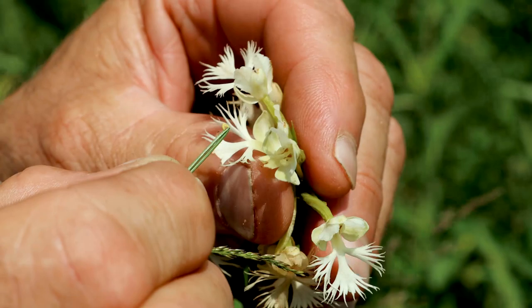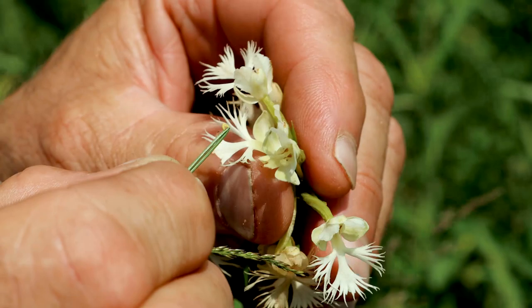What that does is increase genetic vigor and diversity. It allows plants to be resilient in the light of climatic swings or climate change. We're hoping that the plant will weather those changes as well.